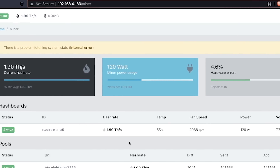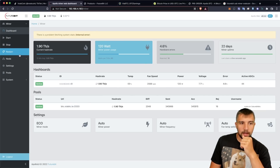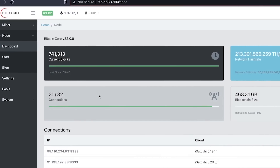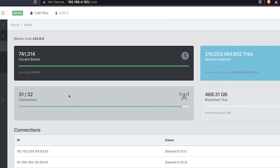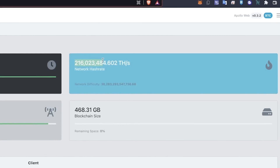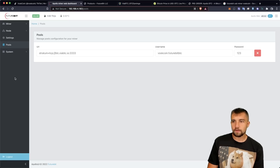Its hash rate is 1.9 terahash a second — very consistent. It's supposed to be pulling about 120 watts from that hash board. Keep in mind this thing does more than just mine: it's also operating a full node, running Bitcoin Core version 22, chain's up to date with 31 out of 32 connections, and it's got a whopping blockchain size of 468 GBs. Network hash rate at the time of recording is a whole lot of terahash a second, creating a very high difficulty. I have it connected to ViaBTC as my Bitcoin mining pool — I'll link them in the description below.